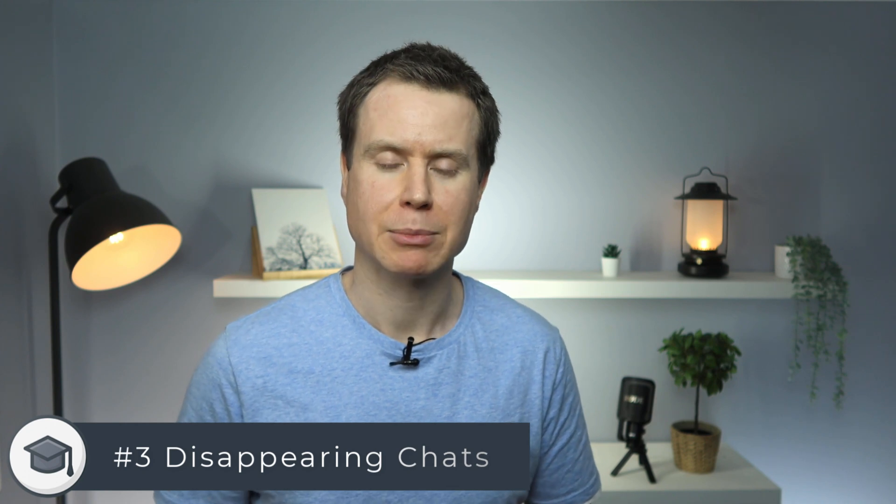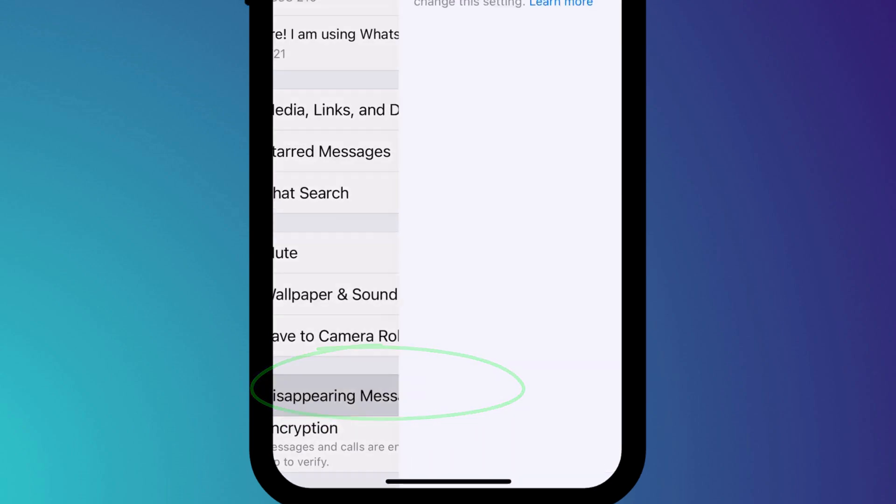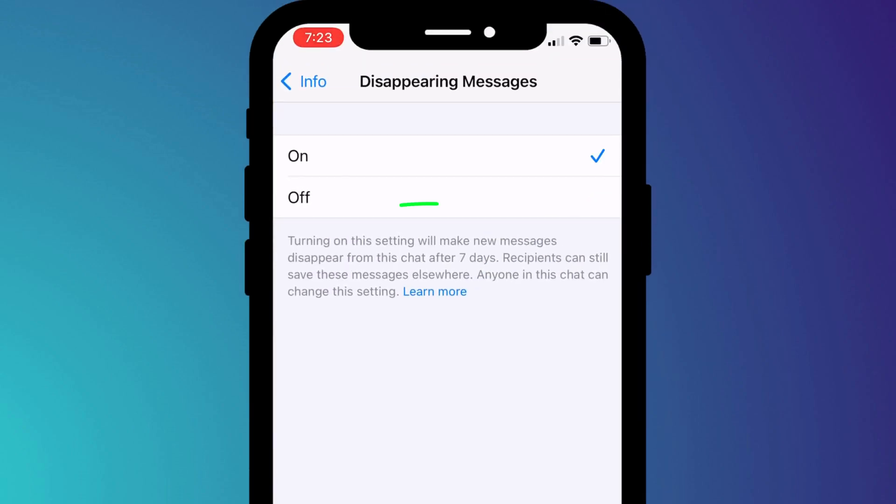If you want to take this approach one step further, I would also recommend enabling disappearing messages. Annoyingly there isn't an option to enable this feature across the board for all chat sessions, but you can enable it on individual chat sessions by clicking on the name of the person you're chatting with and choosing disappearing messages. Enabling this option ensures your messages will be deleted from the recipient's phone after a week, which is much better than leaving a complete history of your conversation scattered across people's devices potentially dating back years.